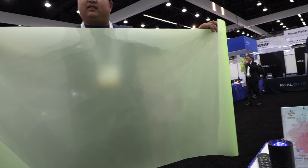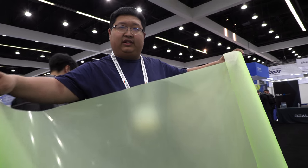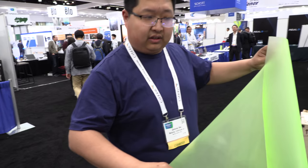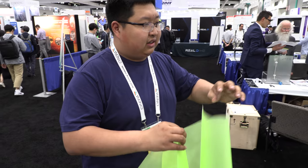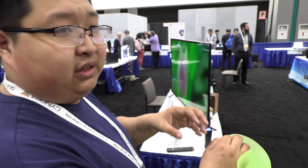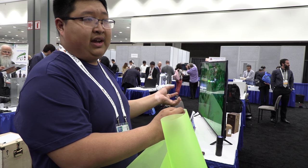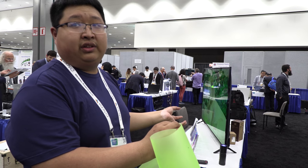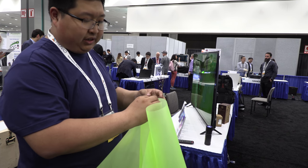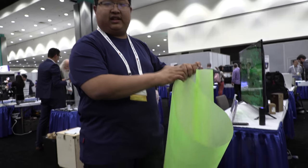It's quantum dots on the diffusion sheets. The color is very saturated. When people talk about quantum dot TV, this film is the main part. It has a narrow emission peak, so the color is saturated.